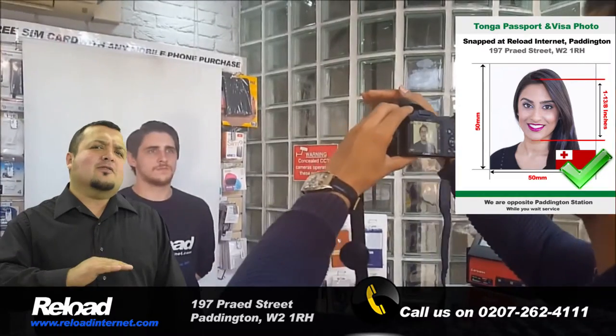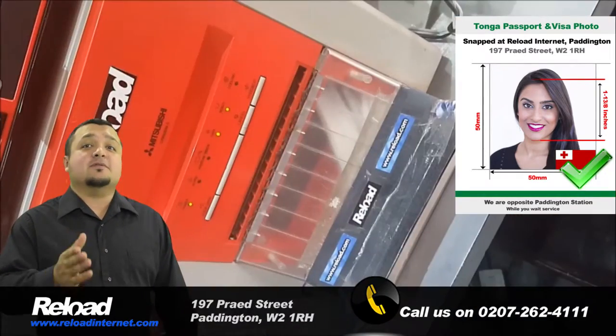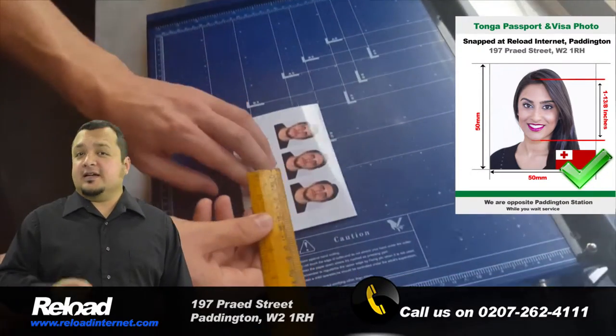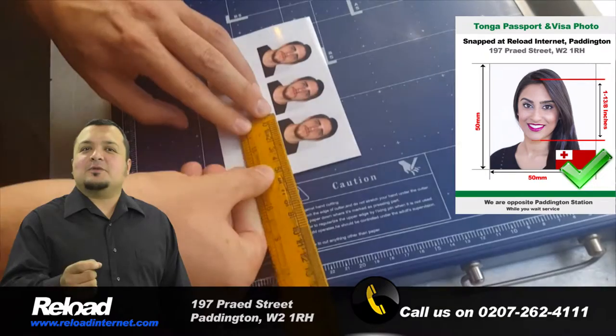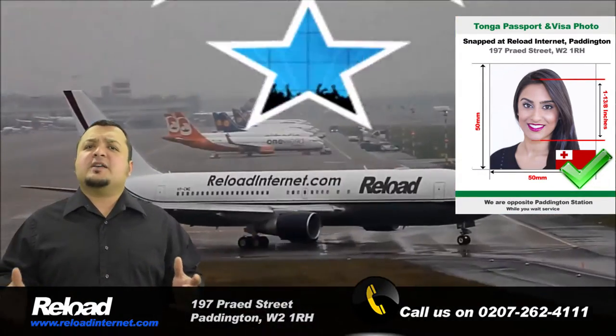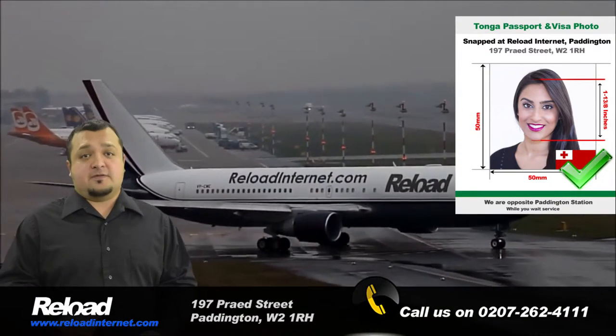We aim to have all of our customers' passports and visa photos ready within 10 minutes of their arrival here, and all of our photographs come with a guarantee to be accepted with your application the first time that you submit it.